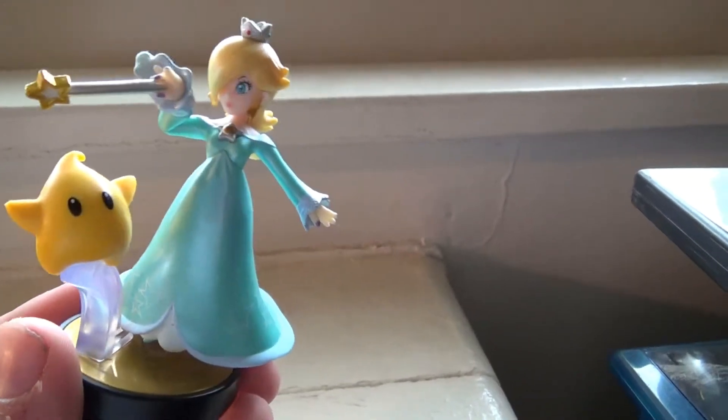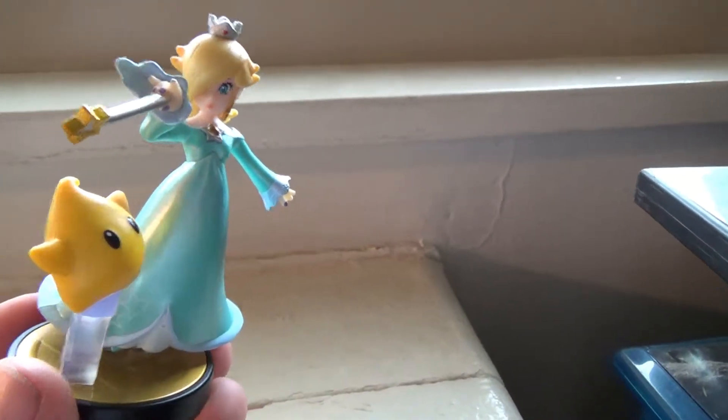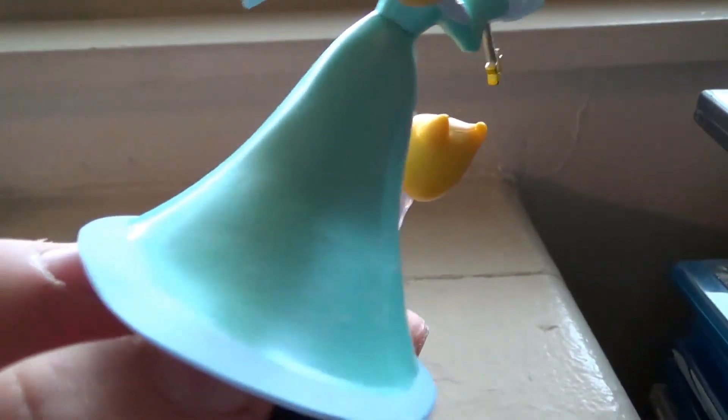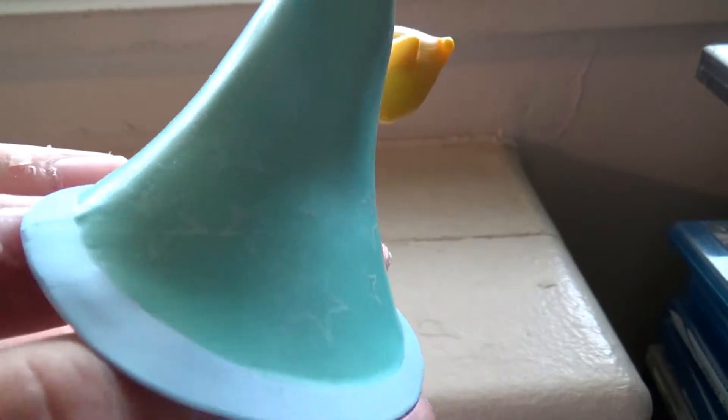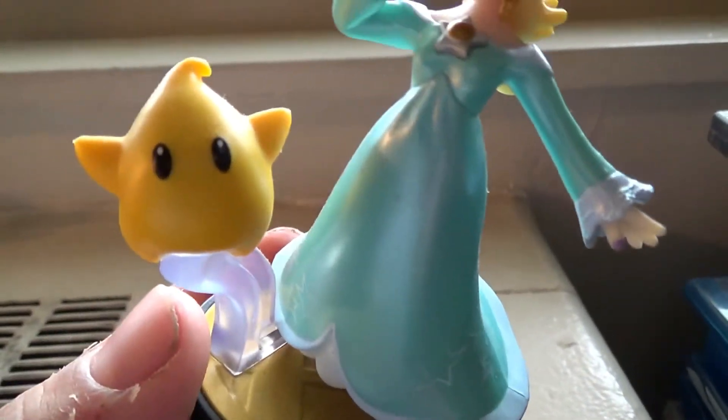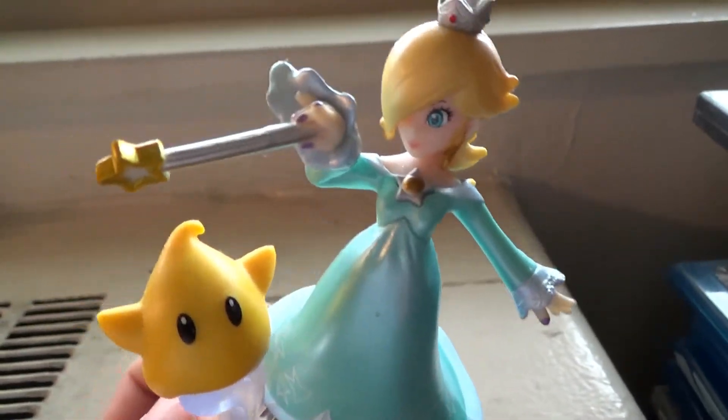I think she translates extremely well to amiibo form, just because the Mario characters are so simply designed that they work really well when turned into figures. There are little stars all over her dress, which is a really nice detail. Luma is really cute, and the wand has a nice little gold shine to it.